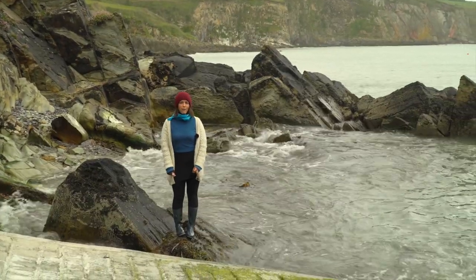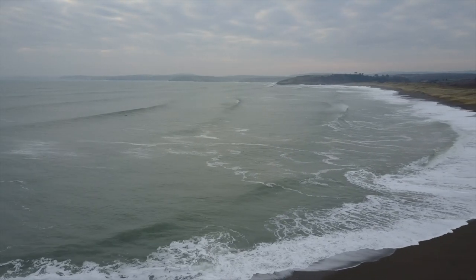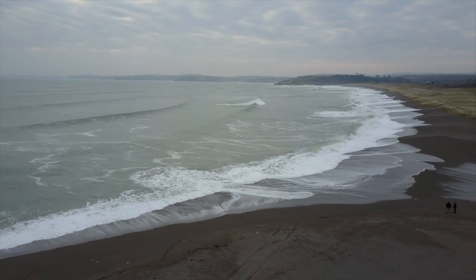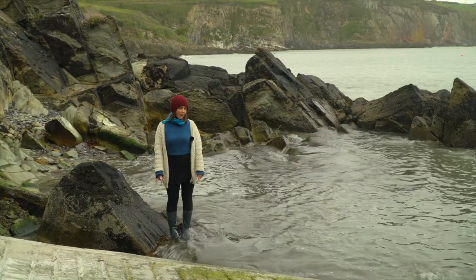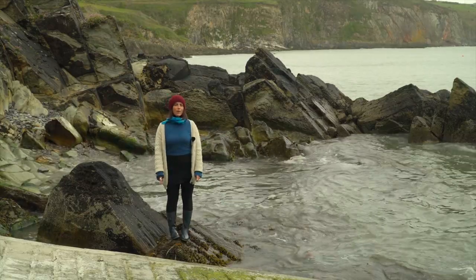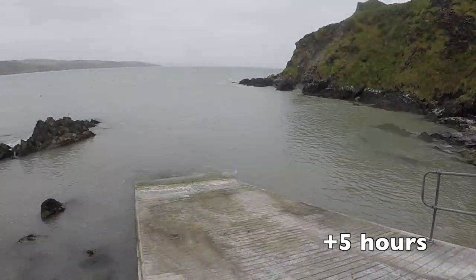At different times of the month, depending on whether it's a new moon, half moon, or full moon, the tide can be different. During a new moon and a full moon it's called a spring tide — during a spring tide the distance between the high tide mark and the low tide mark is the biggest, so the tide moves a big distance. When there's a half moon, the tide doesn't move as much — the distance from low to high tide is smaller, and that's called a neap tide.